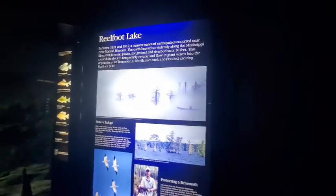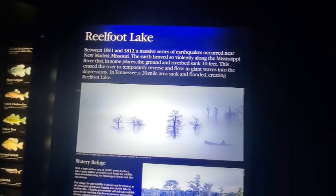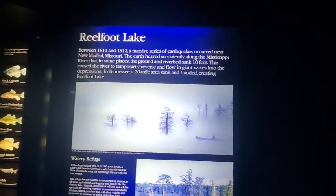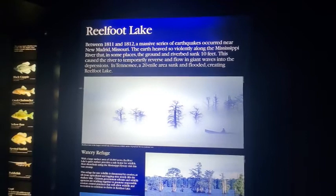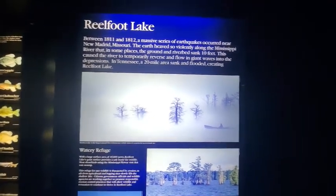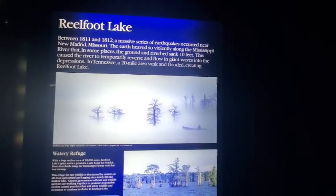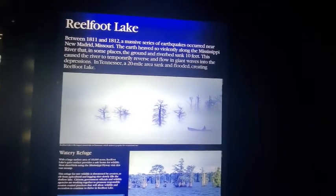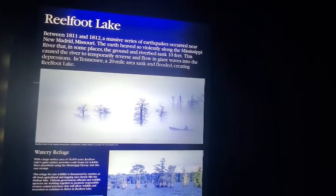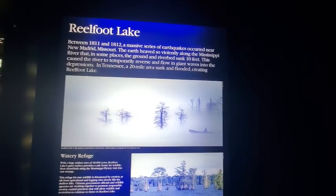Reelfoot Lake. Between 1811 and 1812, a massive series of earthquakes occurred near New Madrid, Missouri — kind of close to where we live in Kansas City, on the Mississippi side. The earth heaved so violently along the Mississippi River that in some places the ground and riverbed sank 10 feet. This caused the river to temporarily reverse and flow in giant waves into the depression. In Tennessee, a 20-mile area sank and flooded, creating Reelfoot Lake.